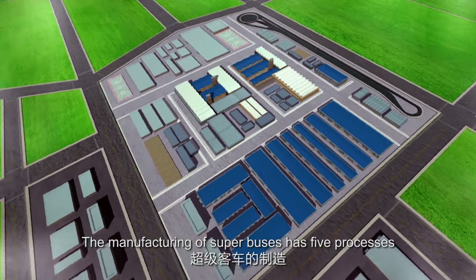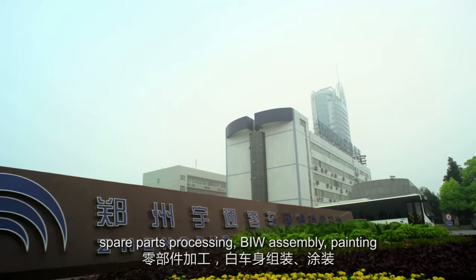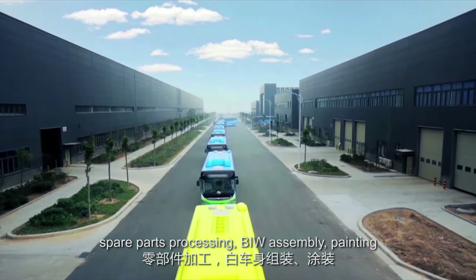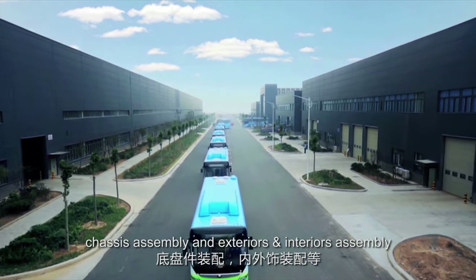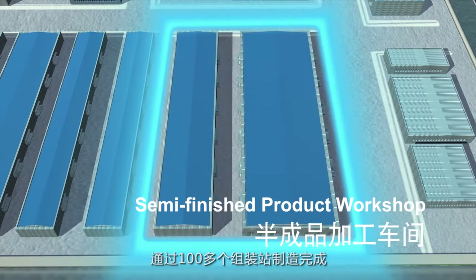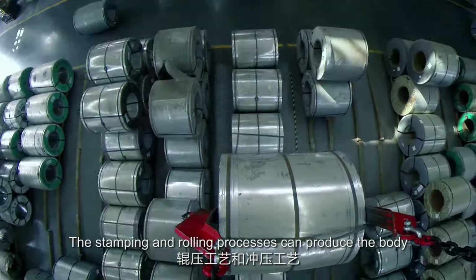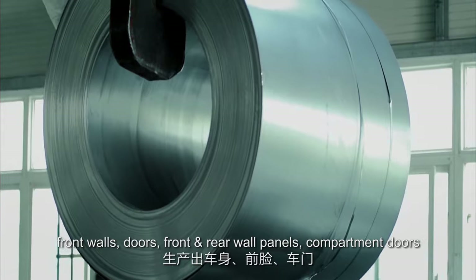The manufacturing of superbuses has five processes: spare parts processing, BIW assembly, painting, chassis assembly, and exteriors and interiors assembly, which have to go through over 100 workstations. The stamping and rolling processes can produce the body front walls, doors.